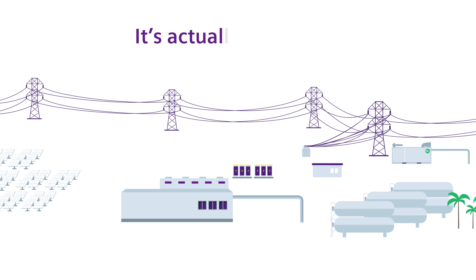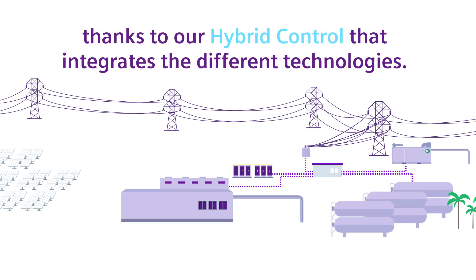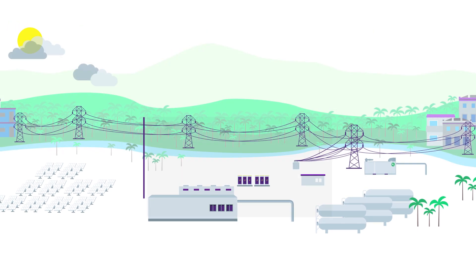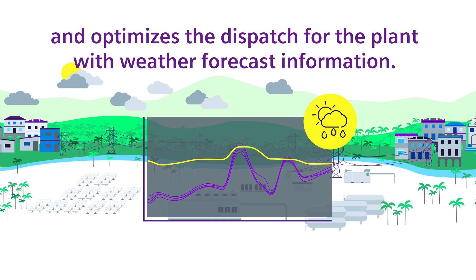It's actually quite easy, thanks to our hybrid control that integrates the different technologies. It makes sure that all components interact perfectly and optimizes the dispatch for the plant with weather forecast information.